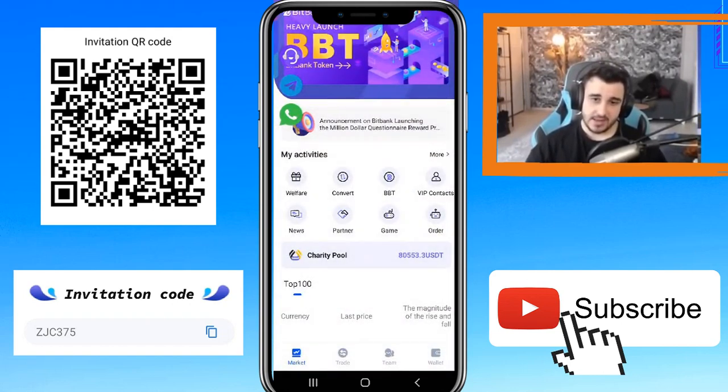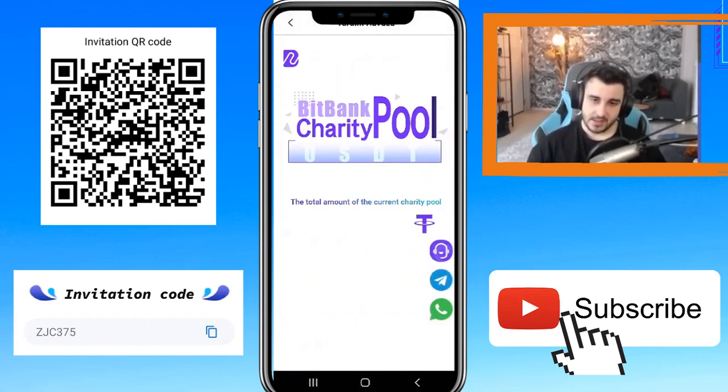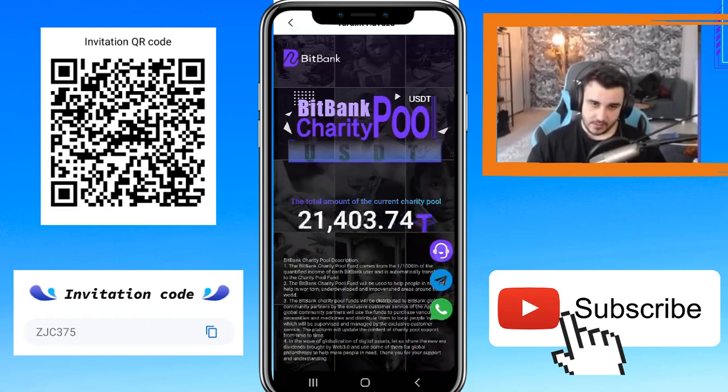There is a Charitable section — this is about helping poor people. For every $1,000 earned on Bitbank, one USDT goes into a pool for poor people. As you can see, the total amount is rising every day — I checked this number last time and it was about 65, but it's raising now. They have a Bitbank charitable description you can read to learn more.